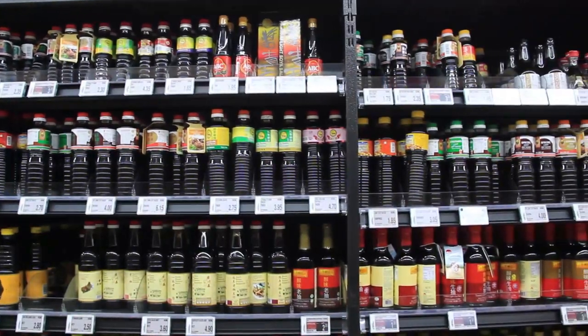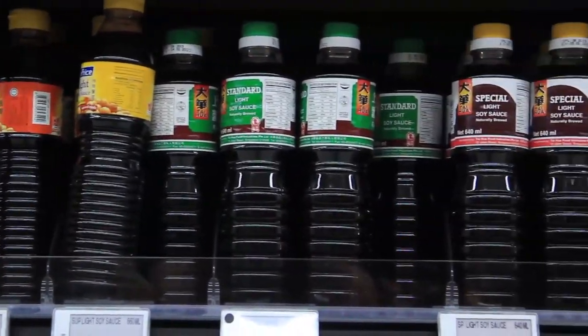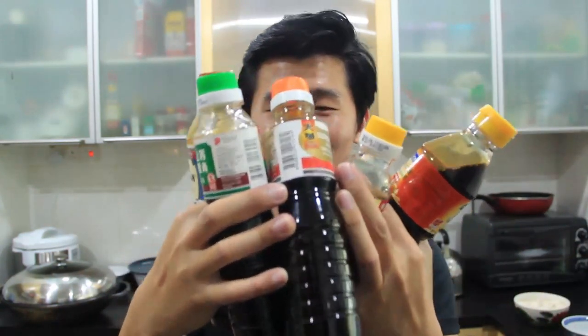Ever since I started cooking, every time I visit the supermarket to buy my ingredients, I look up at the wall of soy sauce and think: how can there be so many soy sauces? There are like 20, 30 kinds, and within the same brand there are different qualities — top grade or standard. So I thought, why not just find out for myself? Today I bought a ton of soy sauce to try.